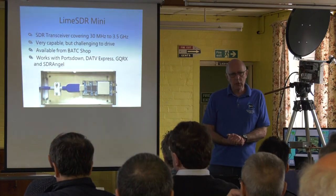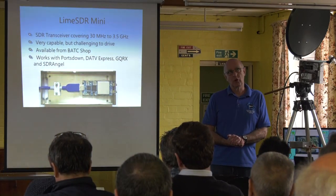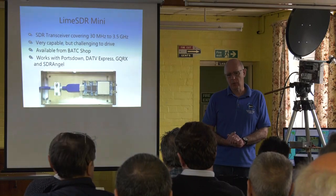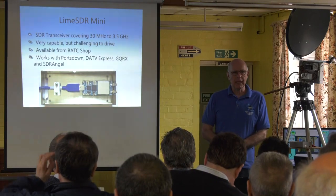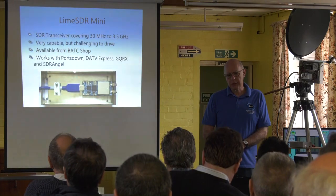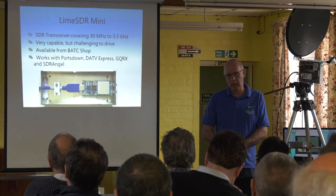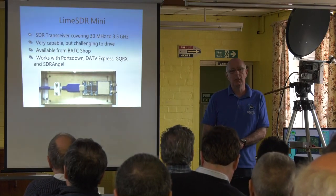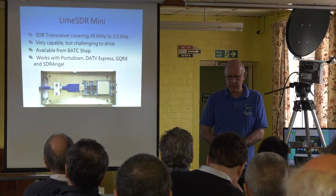When we first looked at them, they were only available from the US through Crowd Supply. Delivery was not quick and you ended up paying an unknown amount of customs duty. So we spoke to Lime Microsystems in the UK and asked if there was a way we could stock them, and we've worked that out — they are now available in the BATC shop.